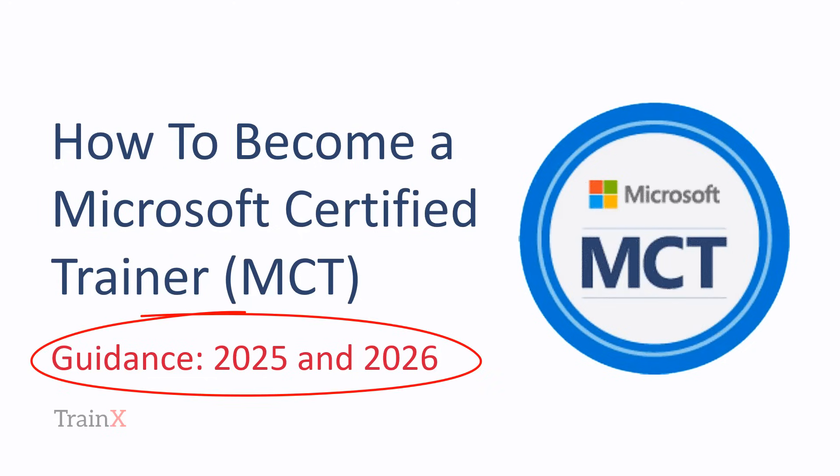Welcome to this TrainX video on how to become a Microsoft Certified Trainer, generally referred to as an MCT.